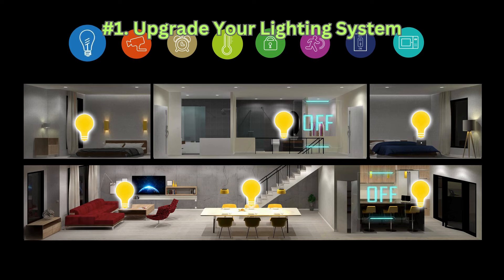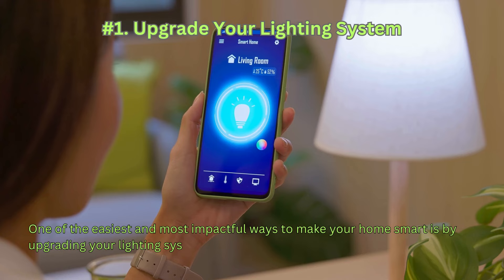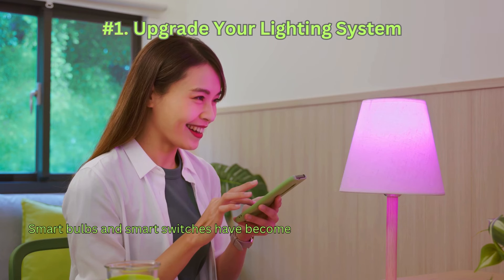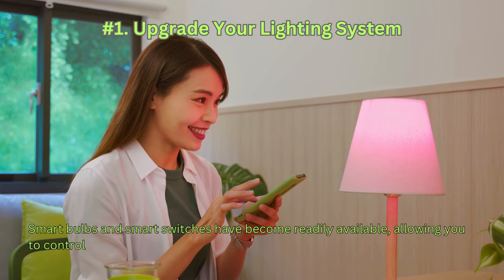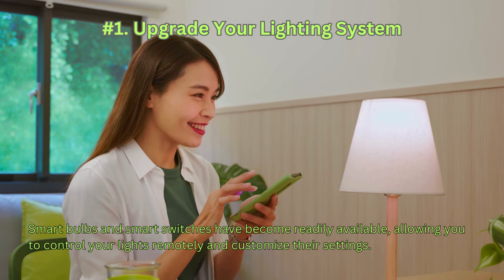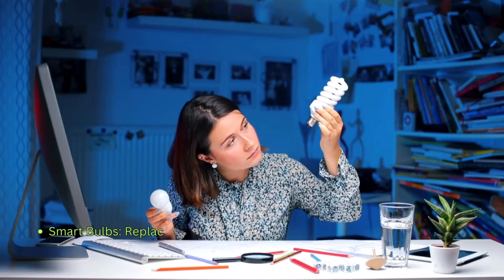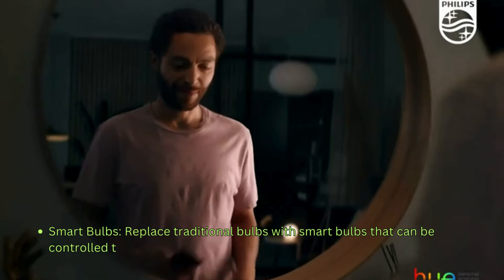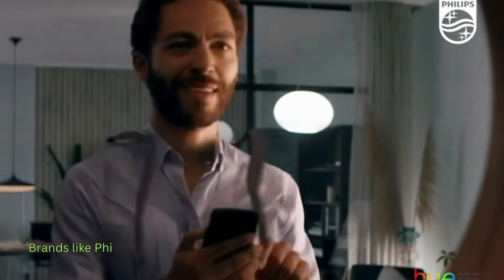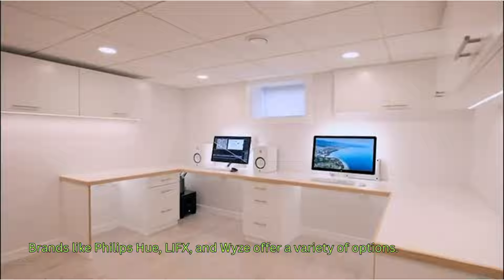One: Upgrade your lighting system. One of the easiest and most impactful ways to make your home smart is by upgrading your lighting system. Smart bulbs and smart switches have become readily available, allowing you to control your lights remotely and customize their settings. Replace traditional bulbs with smart bulbs that can be controlled through a mobile app. Brands like Philips Hue, LIFX, and Wyze offer a variety of options.